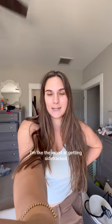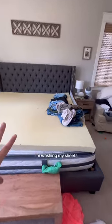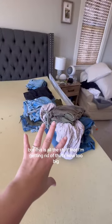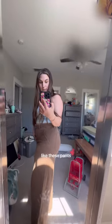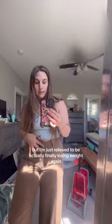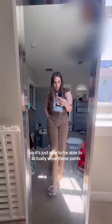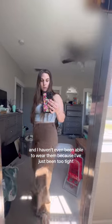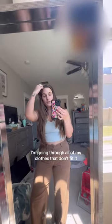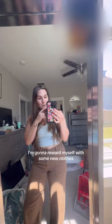I'm the worst at getting sidetracked, but I started going through all of my pants and shorts to see what fits. Excuse the bed — I'm washing my sheets — but this is all the stuff I'm getting rid of that's now too big. It's amazing what losing 10 pounds can do. These pants I could barely get zipped just a few weeks ago. I'm not trying to brag, but I'm just relieved to finally be losing weight again because it's been a struggle. I'm going through all my clothes that don't fit because I'm not going to get back to that size, and once I lose the weight I want to lose, I'm going to reward myself with some new clothes.